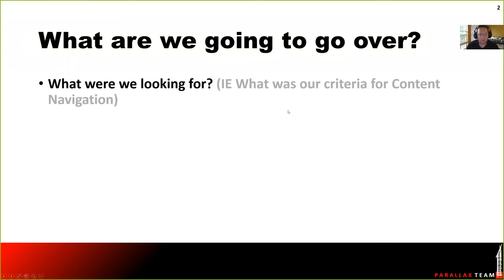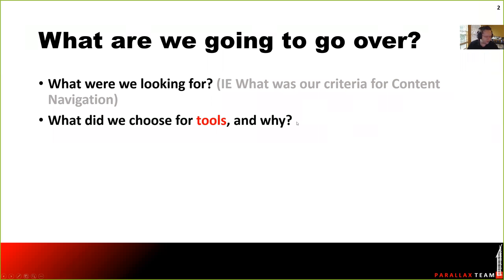So a couple of quick things. The first thing I want to talk about is what were the requirements we were looking for. Every time I go through this discussion with a firm about content management and content navigation, they're like, it seems like there's a much simpler way to do this. I want to go over exactly what it is that I wanted from a content navigator. Then we'll go over five different tools — three or four are pay tools, but not all are the actual content navigation tools. We'll go over what each tool is doing and how that's helping our process.